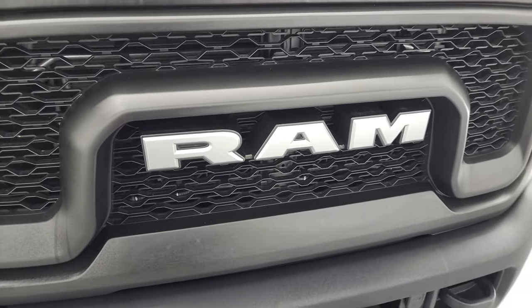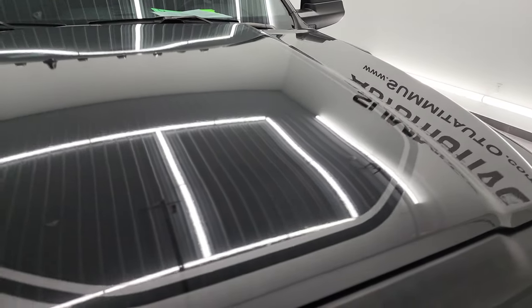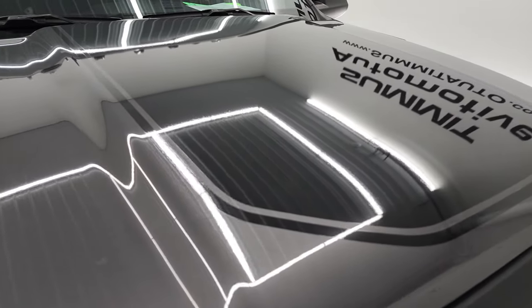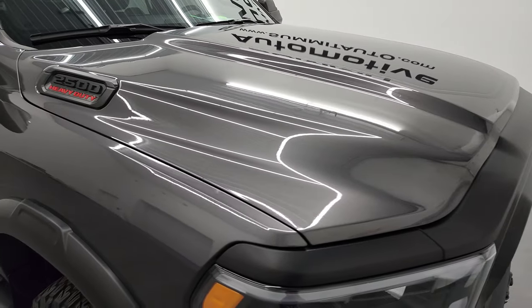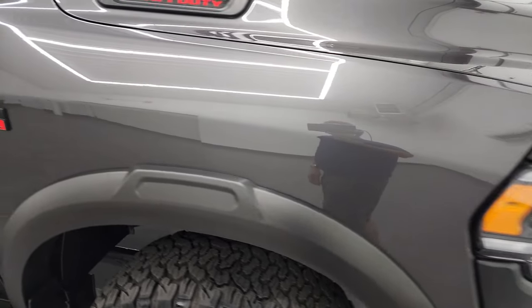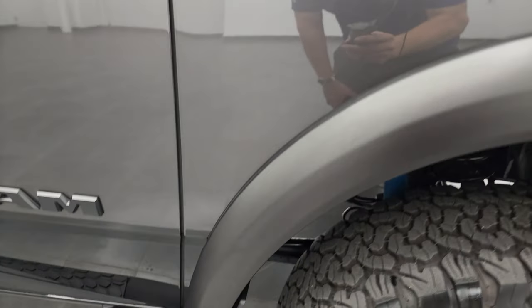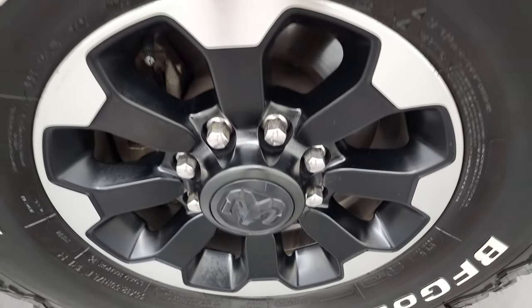You get the Ram-stamped grille, and the hood is in fantastic condition — I didn't see any dents or dings on there. You do get that black hood decal on there; that's just a sticker, so if you didn't like it, you could always take it off. Passenger side front fender looks really good as well, no dents or dings, and the passenger side front rim has no major scuffs or scrapes.